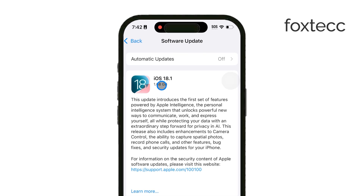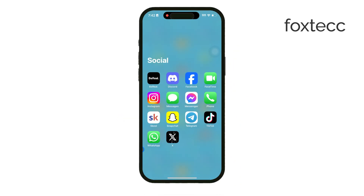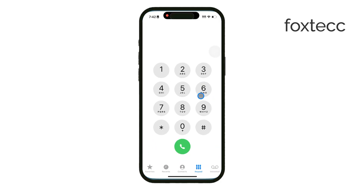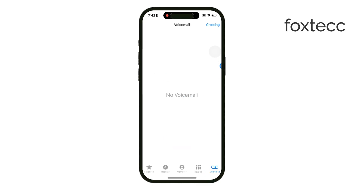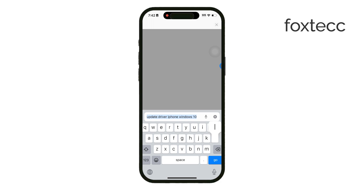So what exactly is Live Voicemail? It's a feature that lets you see real transcriptions of voicemail messages as they're being recorded. Imagine someone calls and starts leaving a voicemail — instead of waiting until they hang up to hear it, you can actually read the message as it's being spoken. This gives you the chance to decide if you want to pick up the call: maybe it's something important and you need to jump in right away, or maybe it's not urgent and you can let it continue to voicemail.